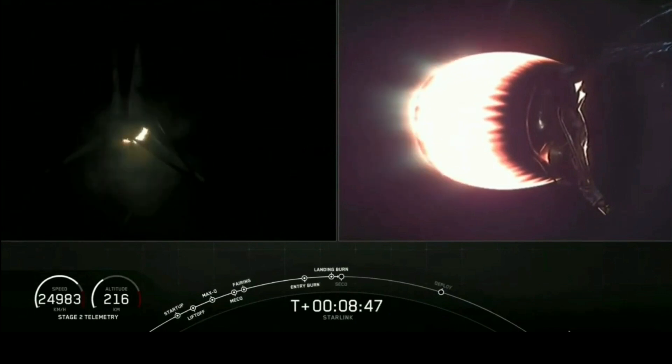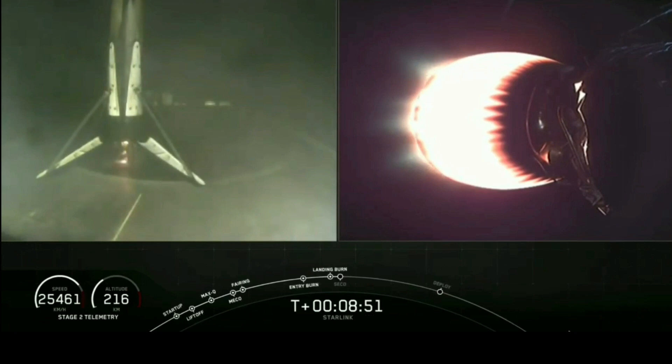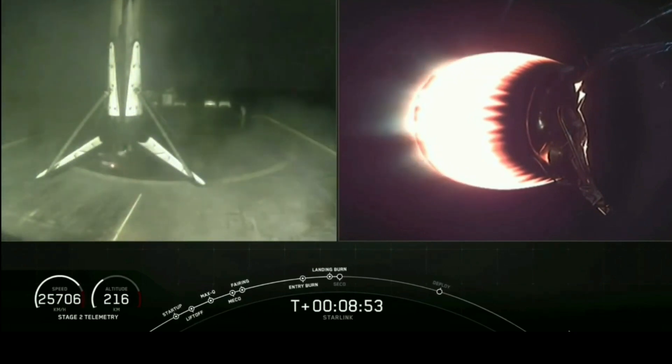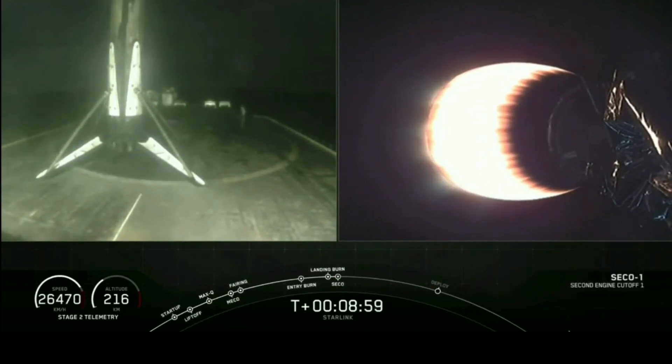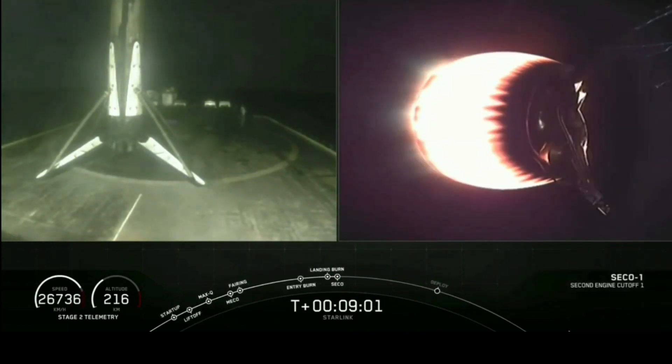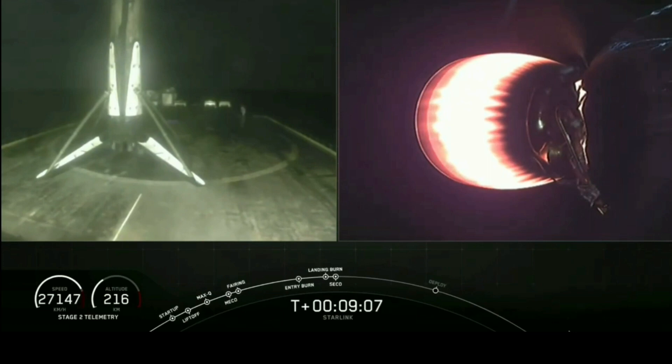And wow, as you saw coming down, that first stage Falcon 9 — landing operators moving to procedure 11.100 on recovery 1 and ECF 9. Amazing, that first stage booster has landed for the fifth time for a Falcon 9 booster.